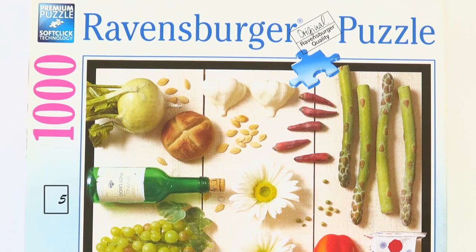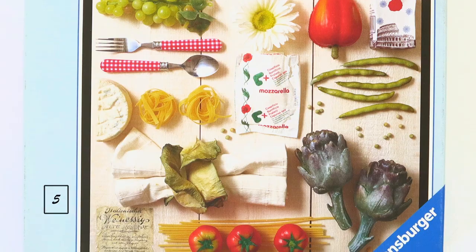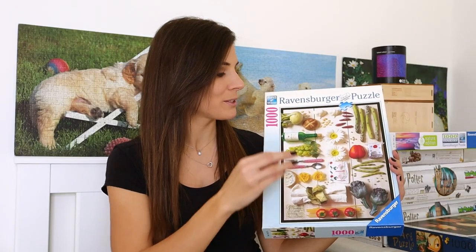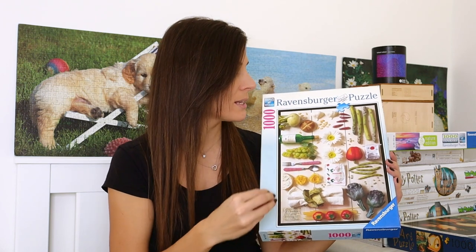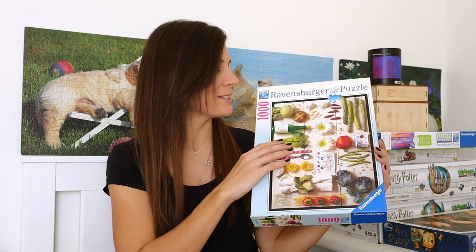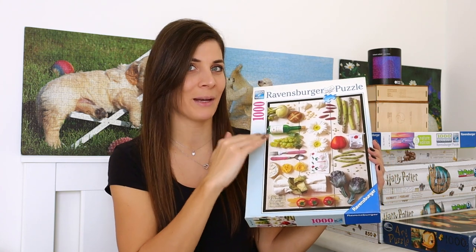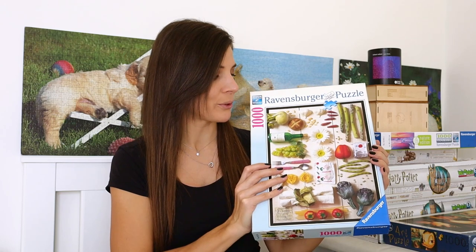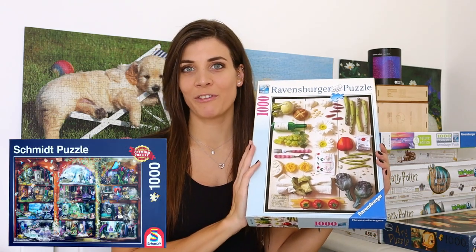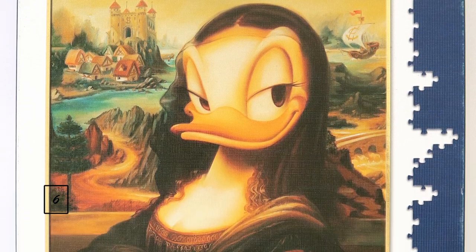The next one is a thousand piece puzzle by Ravensburger and the title is Mediterranean Food. I think it's probably gonna be quite easy to do because you've got so many specific colours on so many different spaces. I'm just not sure about the white pieces — I'm not sure how many of them are gonna be completely blank. So I think that's the only thing that would make this puzzle more difficult. I exchanged this one with the fairy tale magic one.